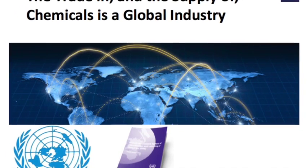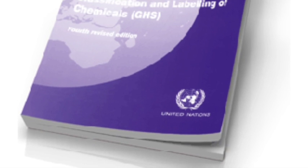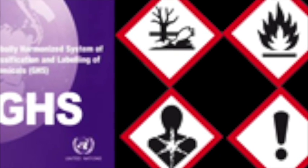GHS requires all manufacturers and suppliers of chemical products to place on their containers simple labels and descriptions to convey to the user the chemical hazards and correct safety information that they will need to keep them safe. The whole system is contained within a detailed manual which all UN member states have adopted into their own laws to ensure that the system is properly applied and enforced.